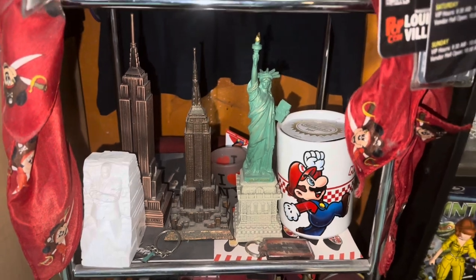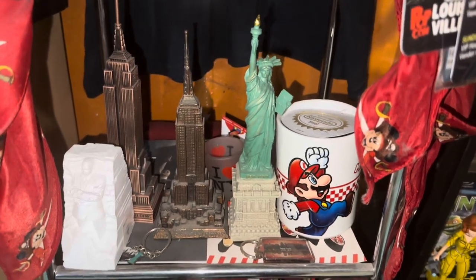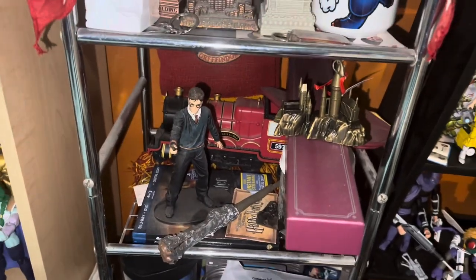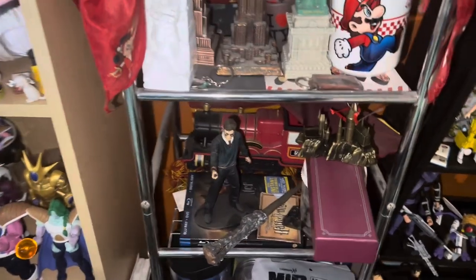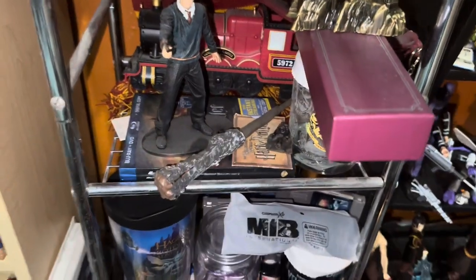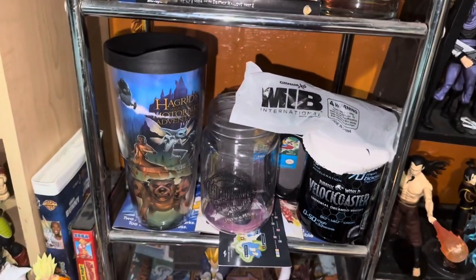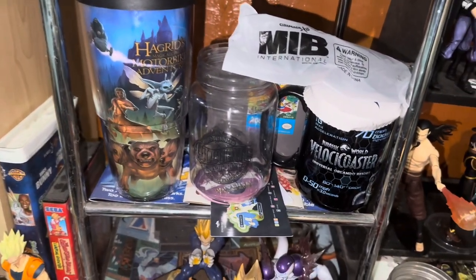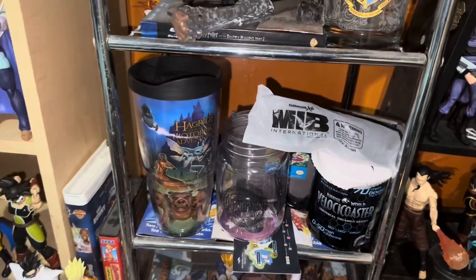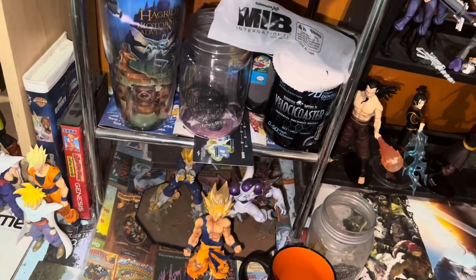Some travel memorabilia: New York, Atlanta. Statue of Liberty, this is a Mario cup from the Nintendo Store in New York, Empire State Building, Martin Luther King statue from Atlanta, Georgia. Harry Potter — I'm not a huge fan of Harry Potter, but I am a mega fan of Universal Studios. So there's a replica of Hogwarts Castle, the Hogwarts Express, a Harry Potter blind bag figure, some Men in Black glasses, and universal merchandise — the Jurassic World milkshake. One of the best coasters in the world — Velocicoaster, Hagrid's Motorbike.